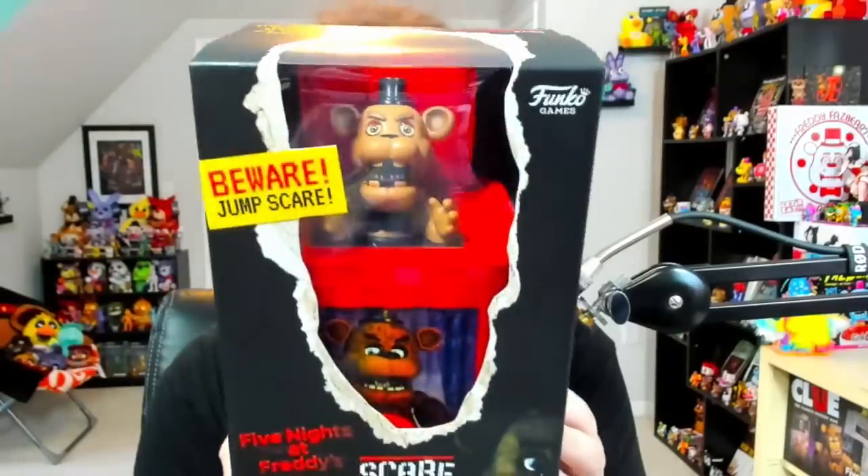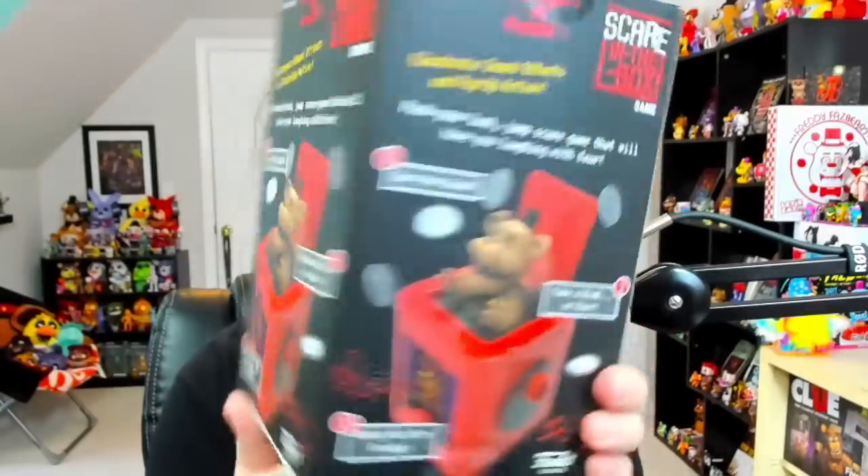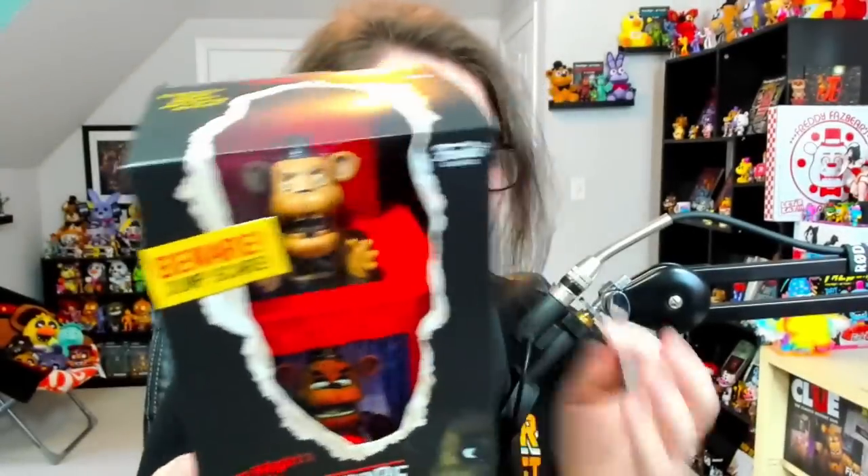I just want to pop in because I got this bad boy in the mail today: the FNAF Scare in the Box game. It's a lot bigger than I was expecting, honestly. I have no plans to open it since I don't really see myself playing the game. Oh my god, it's the same design on all three sides — that's hilarious. Maybe I'll do a YouTube Short on it. If you want it, it is on Funko's website.